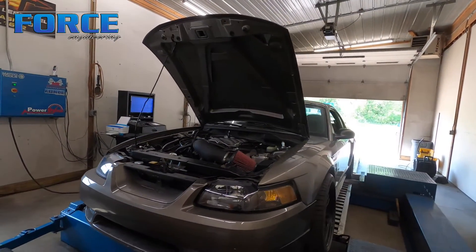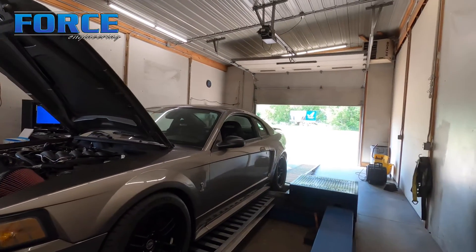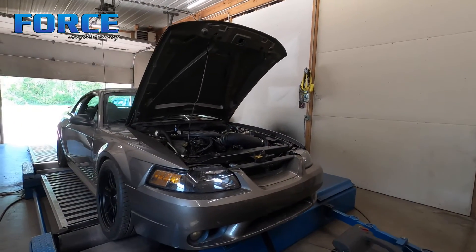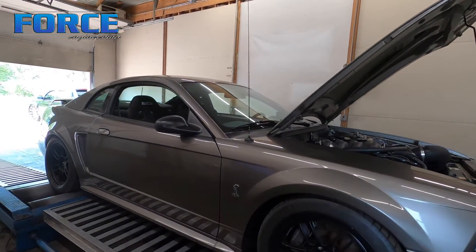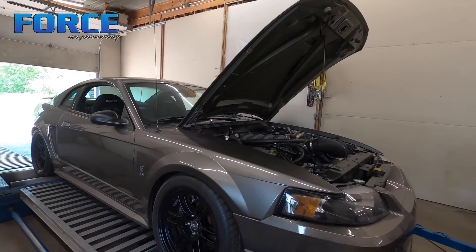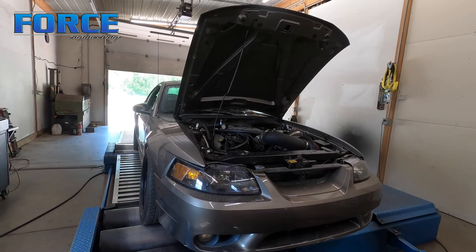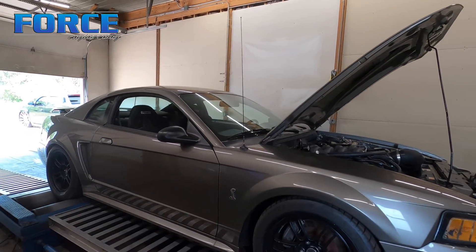The most I've ever made on a bolt-on, non-cam, naturally aspirated coyote was actually a gen one with a Boss manifold at 8,100 RPM — we made a little over 430, I think 431 to the tire. So this thing making 417 is right where I'd expect. I don't know what these IRS cars weigh, but I'd guess somewhere in the 3,300–3,450 range. With a touch over 400 wheel horsepower, it should be a mid-11-second car pretty easily with a drag race wheel and tire. But it's a road race car, so it'll fit that bill well. That's it for this one.